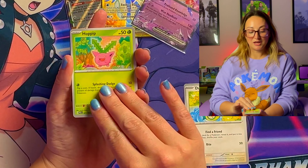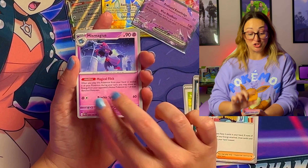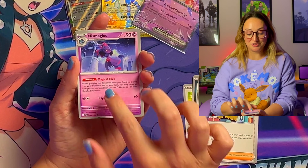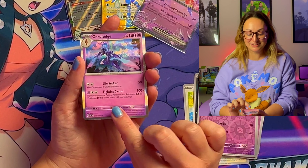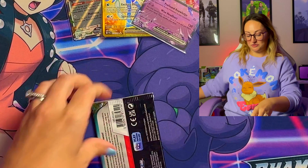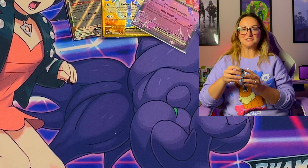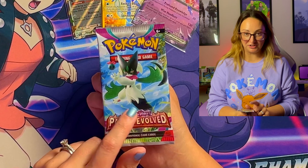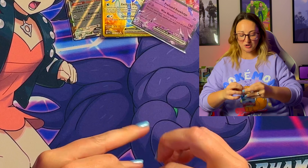First sleeved booster: Dunsparce, Hoppip, Hooper, Noibat, Grusha, and Mismagius — they have one of the special illustration rares on that card, it's amazing. Then Orangaroo and Sandygast. We got the Masquerain, which is who I'm currently using in Violet. Curious who everyone picked as their starters — this one happens to be my favorite out of the evolutions. I fell in love with it, so that's who I chose.